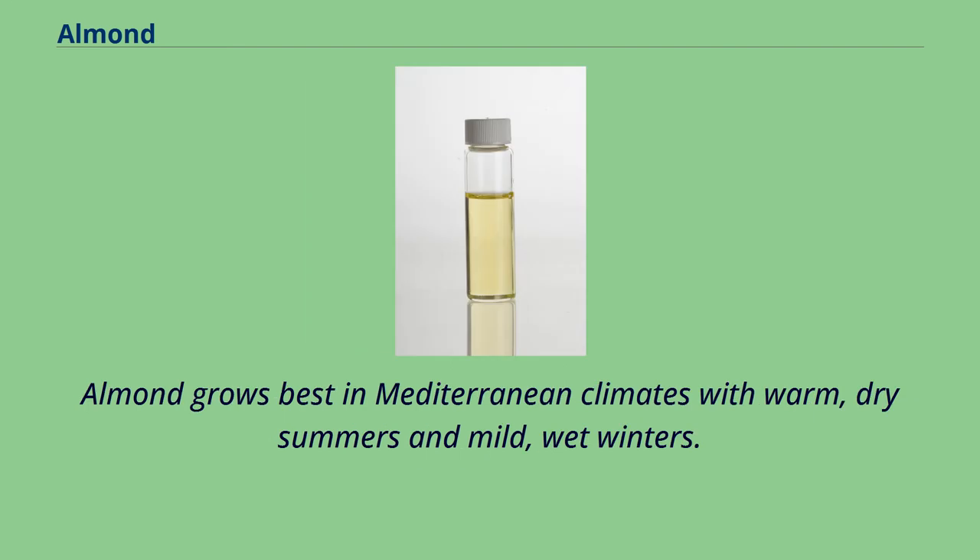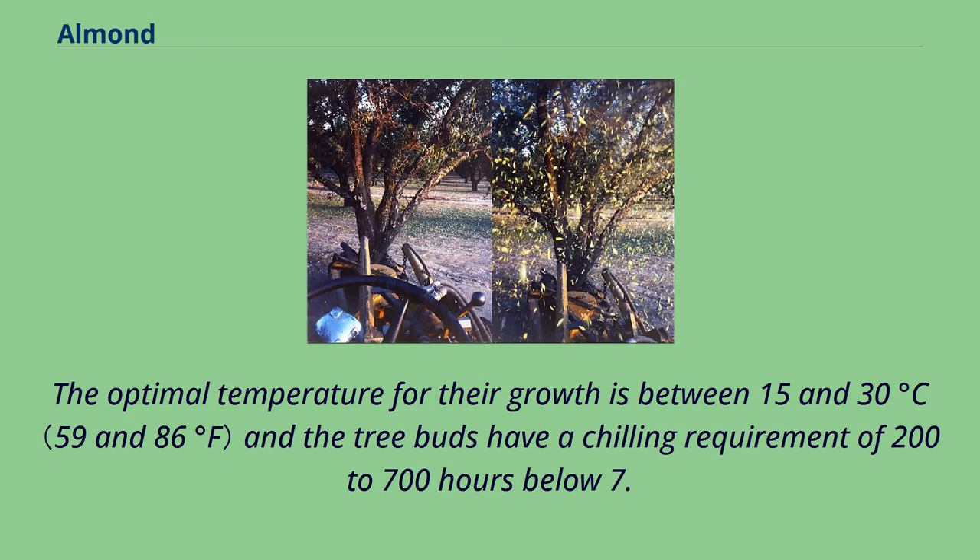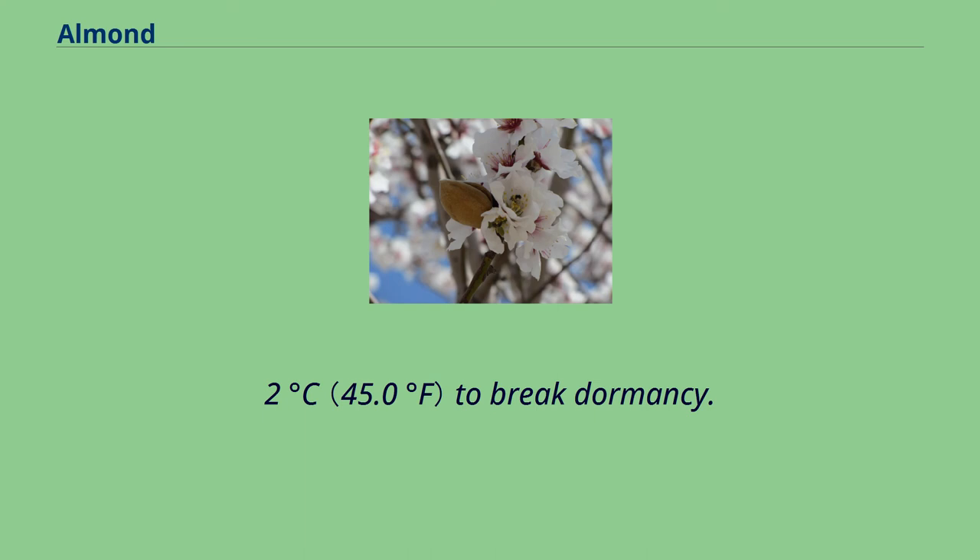Almond grows best in Mediterranean climates with warm, dry summers and mild, wet winters. The optimal temperature for their growth is between 15 and 30 degrees Celsius, and the tree buds have a chilling requirement of 200 to 700 hours below 7.2 degrees Celsius to break dormancy.